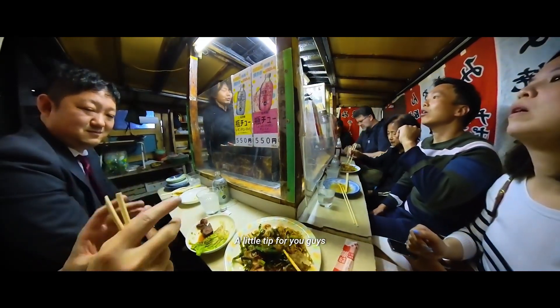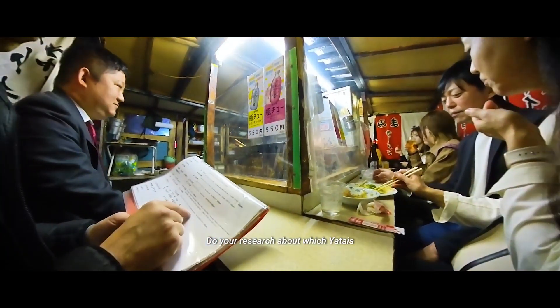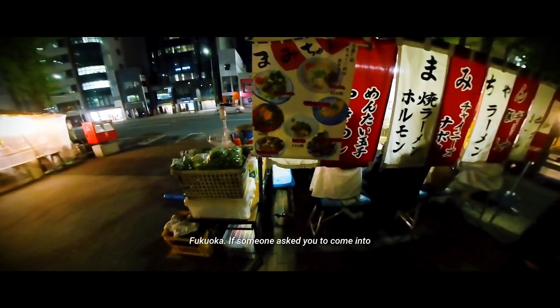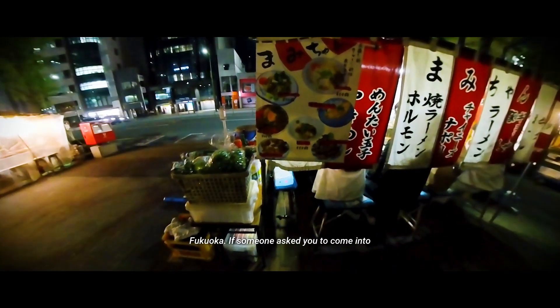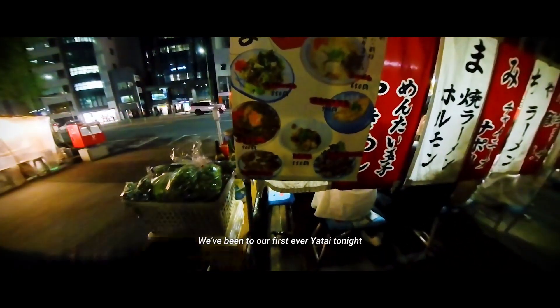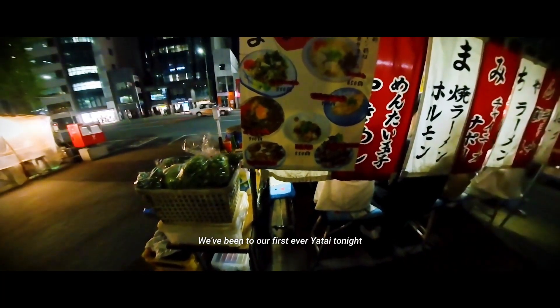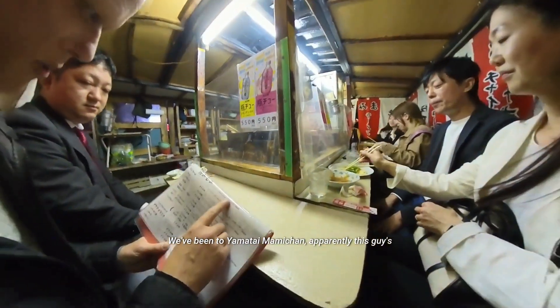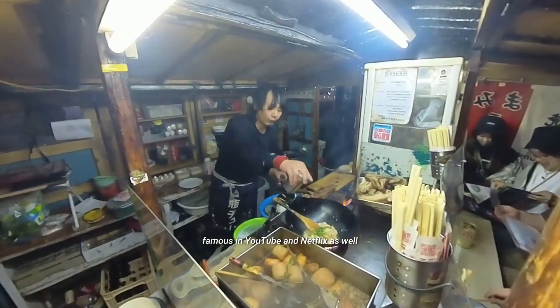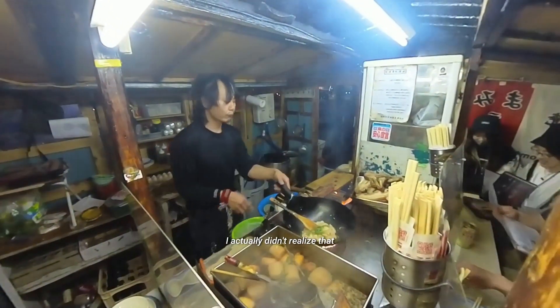A little tip: do your research about which Yatai you want to visit in different areas of Fukuoka. If someone asks you to come into their stall, it's likely not one of the best ones. We visited our first ever Yatai tonight — Yamatai Mami-chan. Apparently this place is famous on YouTube and Netflix as well, which I didn't realize.